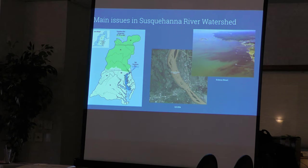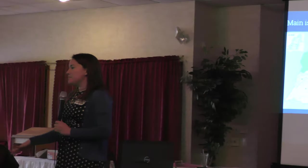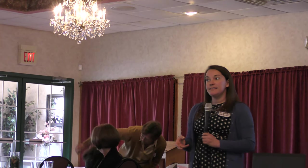Sediment is a big issue when it enters streams. Think locally about Buffalo Creek — we want the bottom surface of our creek to have nice cobbles that fish use to breed in and that macroinvertebrates, those insects living in the stream, can hide under. When that's smothered out by sediment, you get loss of those macroinvertebrates, and if the fish don't have food they can't survive there either.